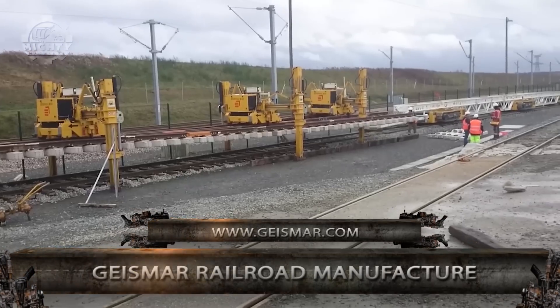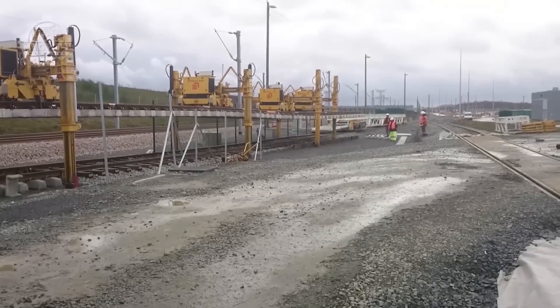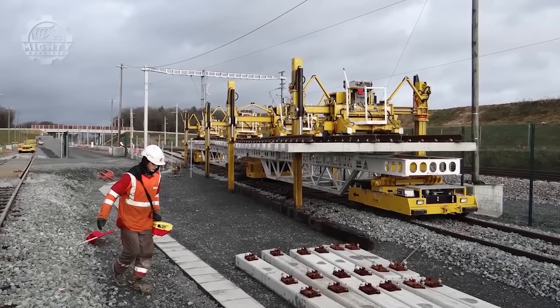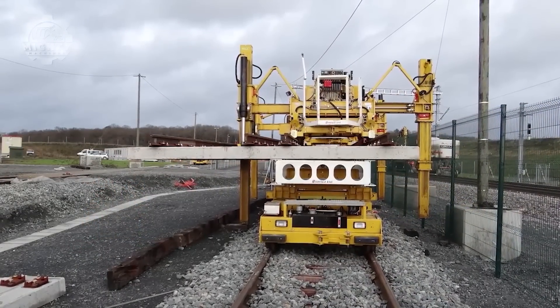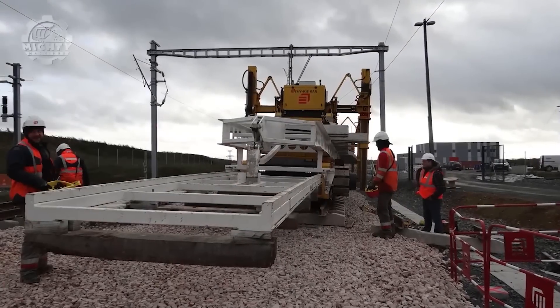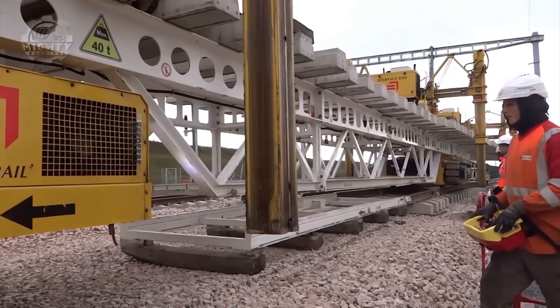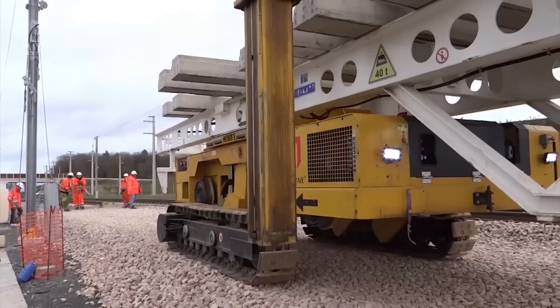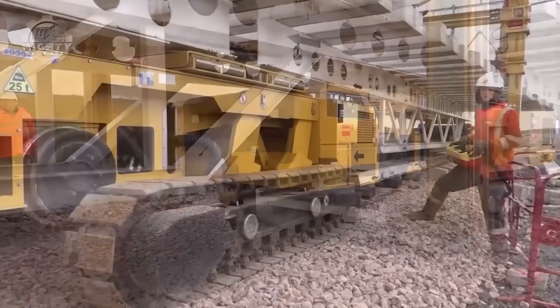This track switch laying system from Geismar Railroad Manufacture is made up of trolleys and PEM gantries that each have specific roles. Precast slabs are transported to working sites through the trolleys via rail tracks. If an on-track area is between the trolley and the working site, it can still travel while maintaining the load at the same height, thanks to its crawling systems. The PEM gantries are used to position tracks accurately.